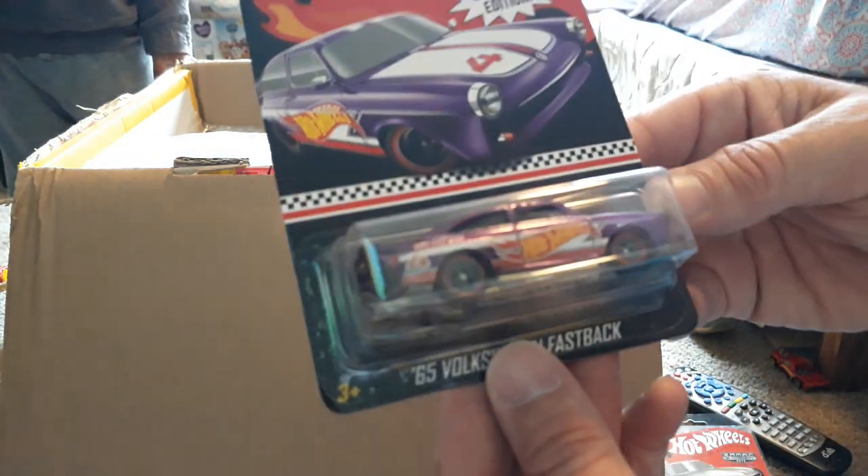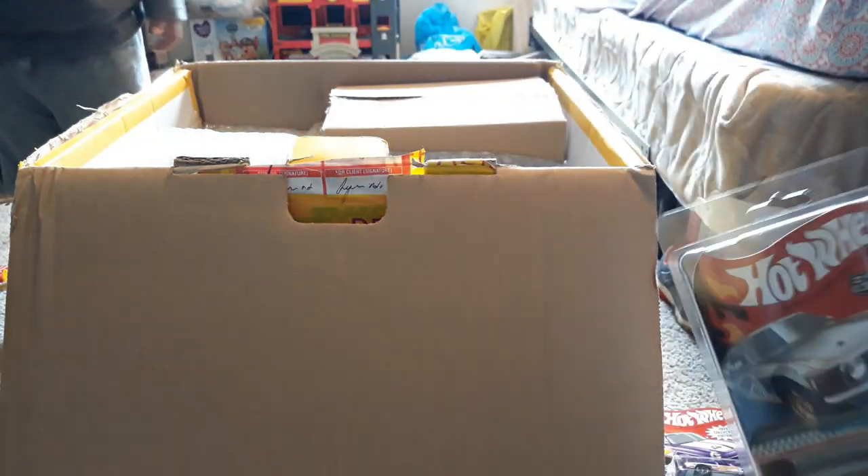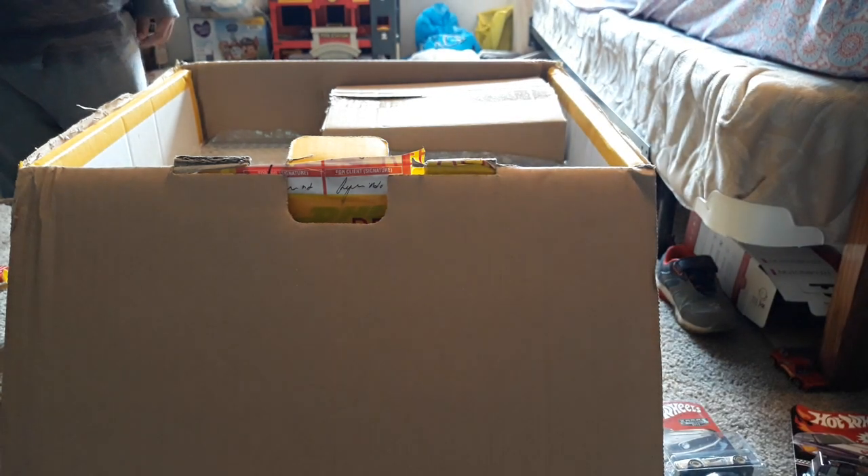Then an older Meling from 2019 or 2020 — this is your Volkswagen Fastback. And another Boss — I think I got eight of these, so if somebody was waiting, they're here. I still have extras for sale if any of you guys want any, let me know.